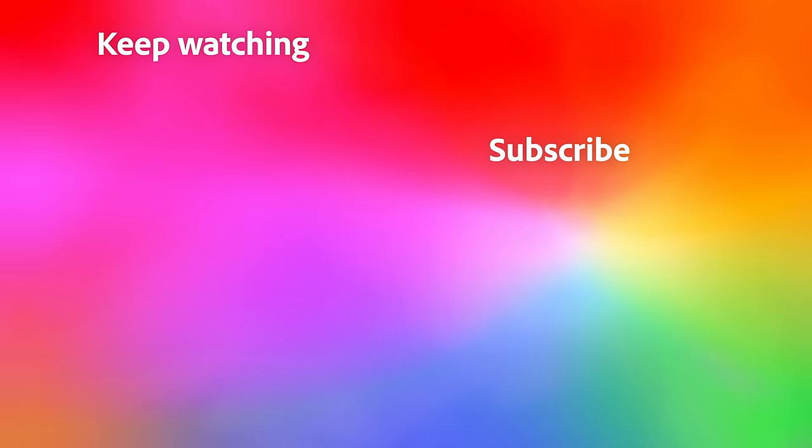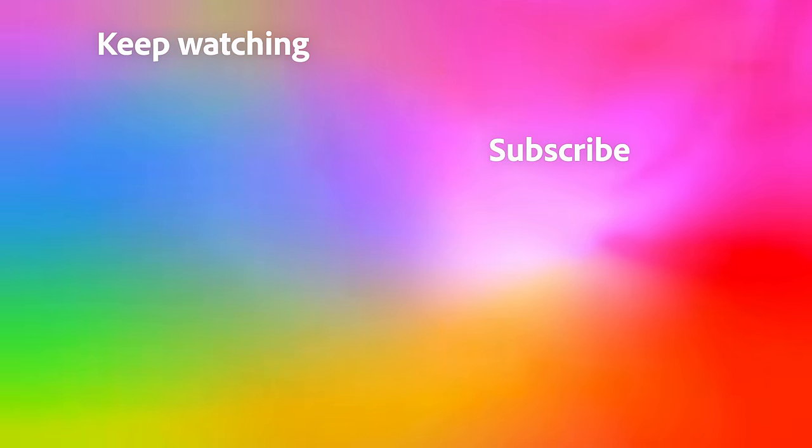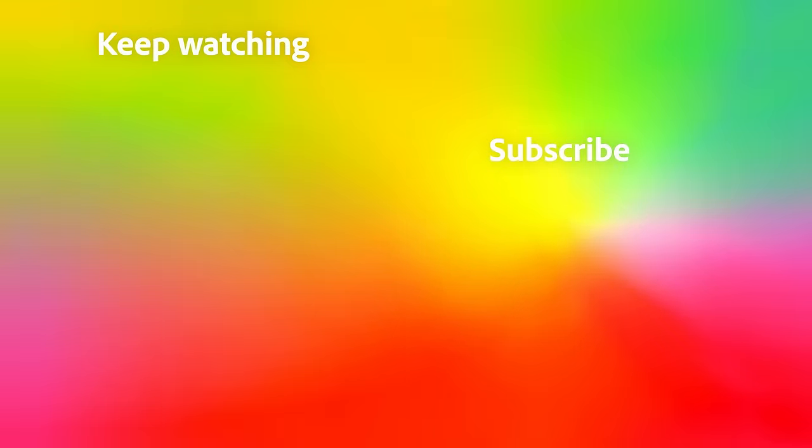Thanks for watching! Check out more episodes of The Brief here, and start creating yourself with a free trial of Adobe Creative Cloud. Like and subscribe for more amazing, inspiring content.